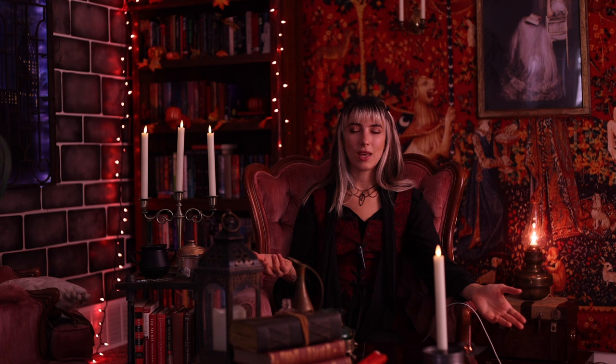That is it for all of my witchy Victorian decor ideas. I hope this gave you some ideas for your home, whether you are decorating for autumn with this vibe or just want to decorate your home like this in general. Thanks so much for being here and hanging out with me today, and I will see you in the next one. Bye!